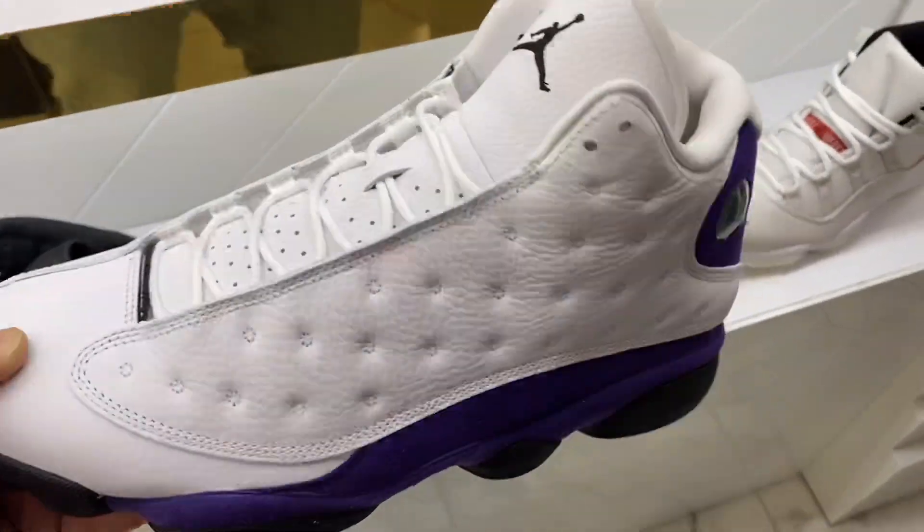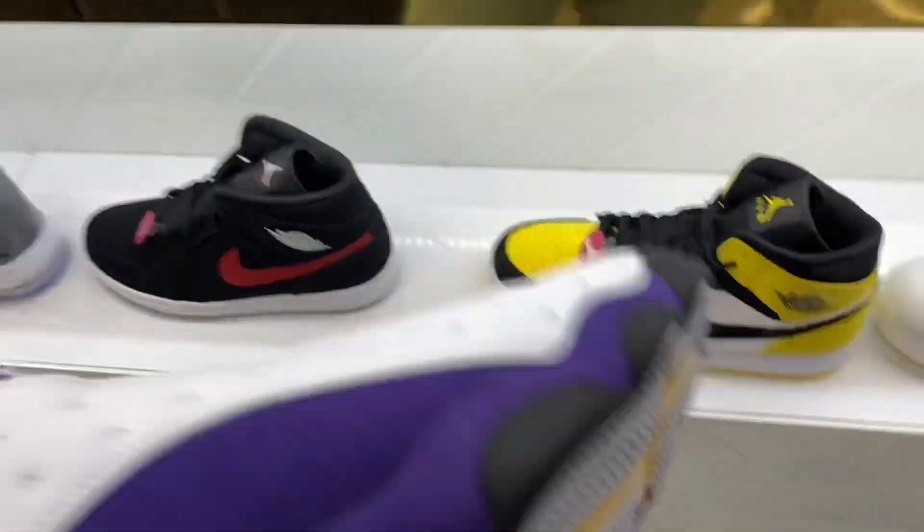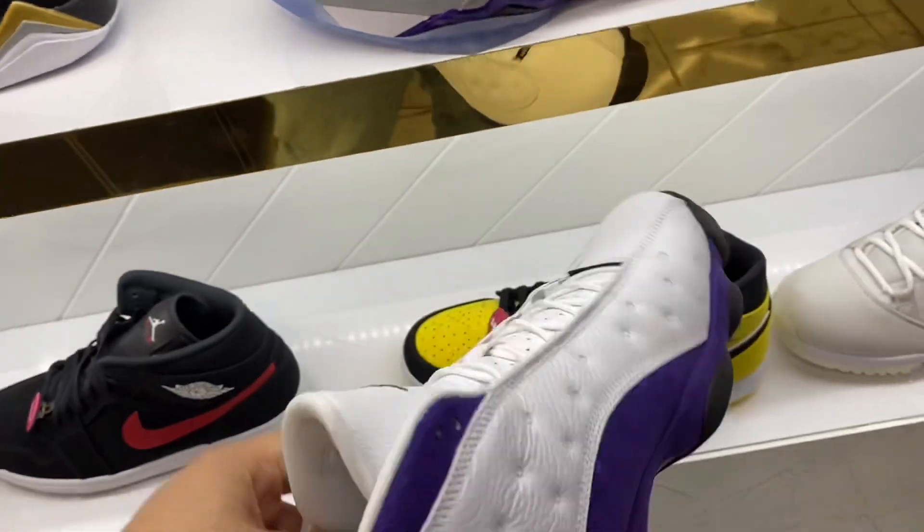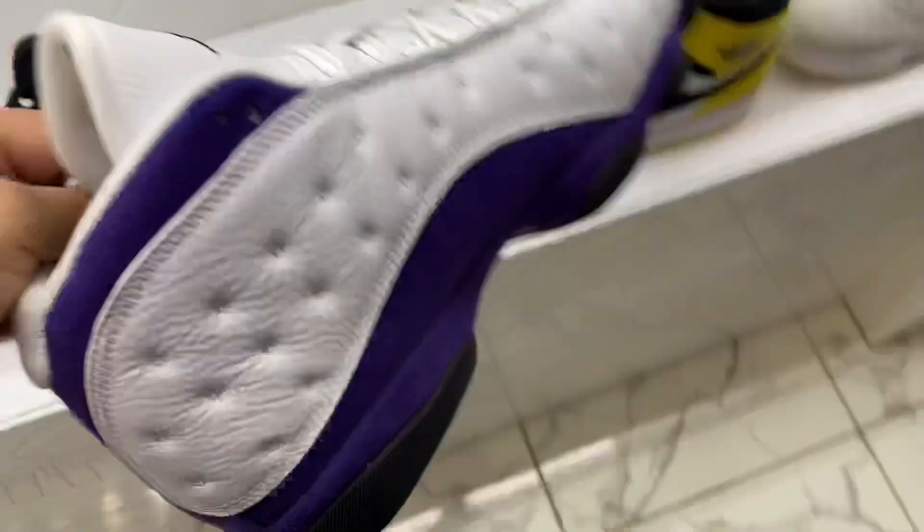Here we got the Air Jordan 13 Lakers — pretty dope shoe, just a little too plain. I love Air Jordan 13s. That's about it for this store. We're going to wrap it up and keep it moving.